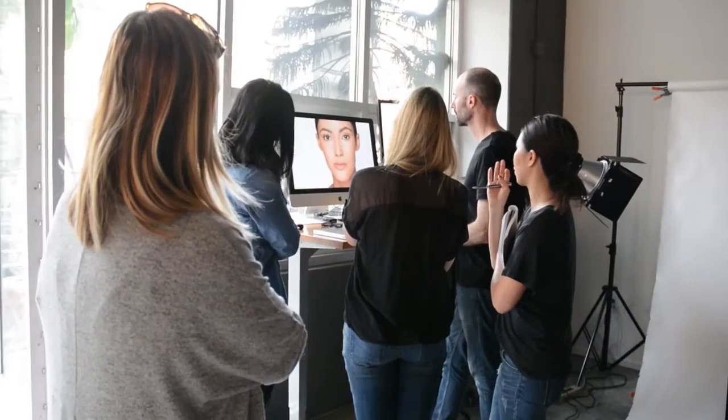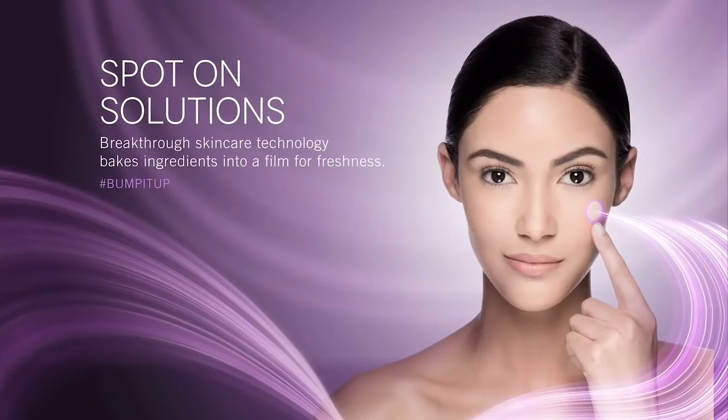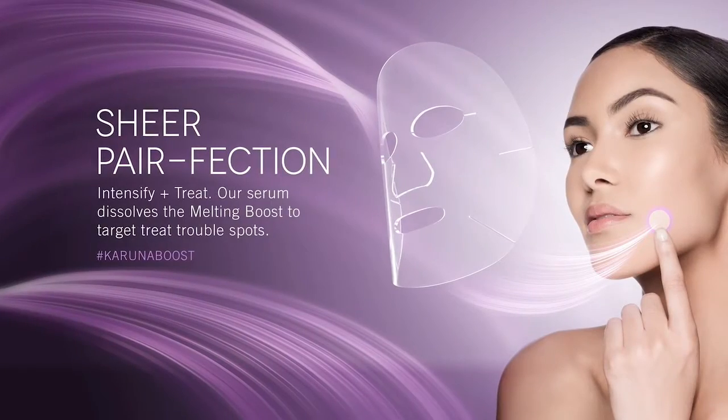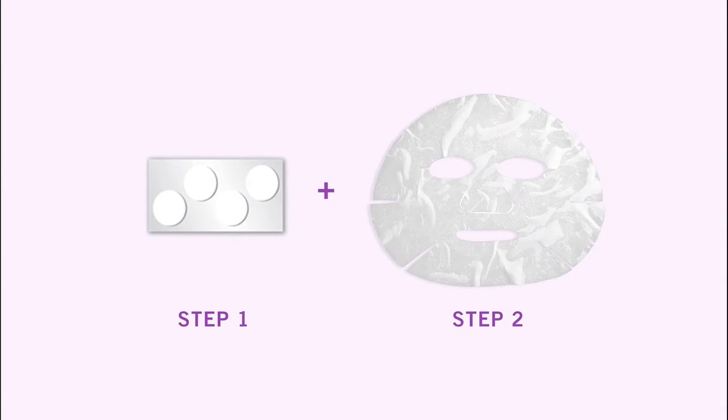We're changing the sheet mask experience all over again with our new melting boosts. This breakthrough skincare technology bakes scientifically formulated ingredients into a film to lock in freshness. The melting boosts are the first step in a two-part system.